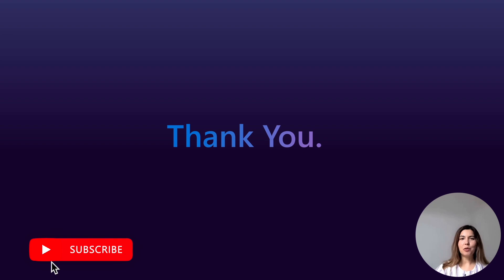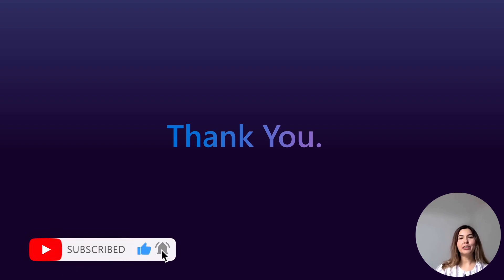Many thanks for listening, and we will see you soon in our next month's video with the November new features.